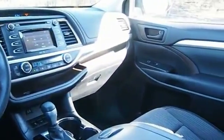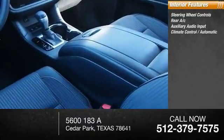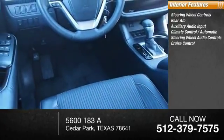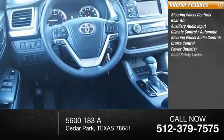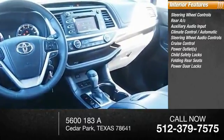Inside you'll find steering wheel controls, rear AC, auxiliary audio input, climate control automatic, steering wheel audio controls, cruise control, power outlets, child safety locks, folding rear seats, power door lock.